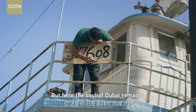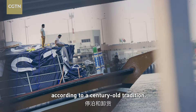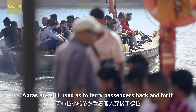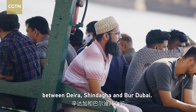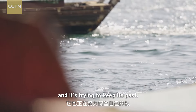Here the soul of Dubai remains. Hundreds of dhows continue to moor and unload goods according to a century-old tradition. Abras are still used to ferry passengers back and forth between Deira, Bur Dubai, and Bur Dubai. Madan Dubai was born here and is trying to keep this past alive.